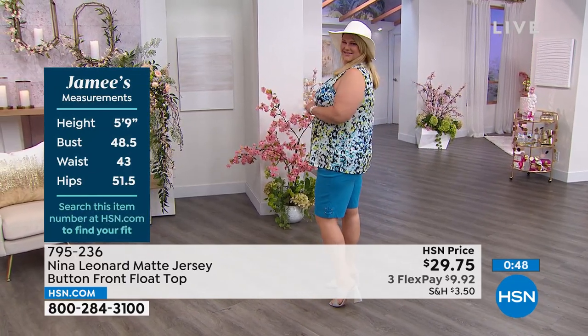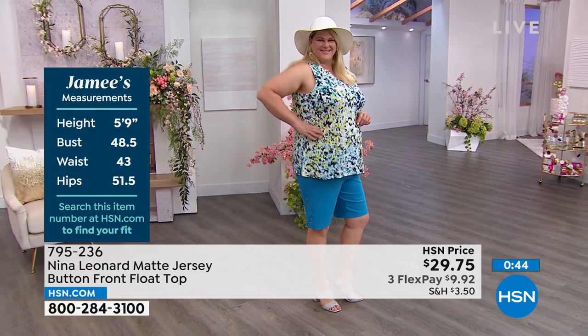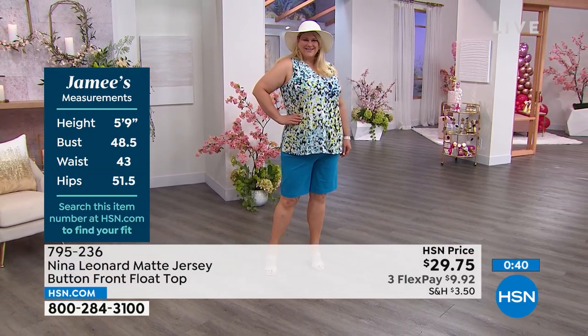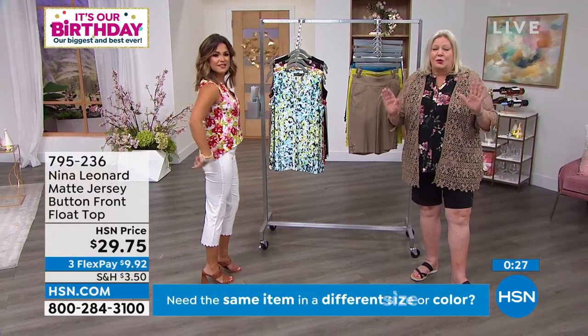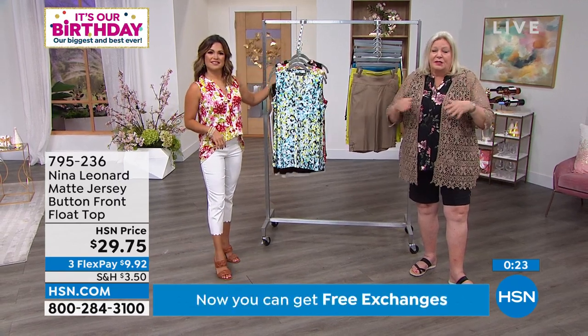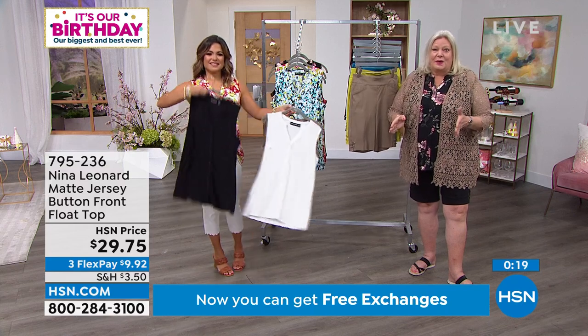Jamie should be on a cruise ship. She's 5'9", typically a dress size 18, and she's in the 1X — that is her true size. I always ask the ladies before the show, are you in your real size? Jamie and I wear exactly the same size but we're built kind of differently. We're both curvier girls, and look how fantastic it looks — it looks like it was absolutely made for her.